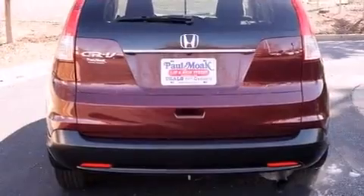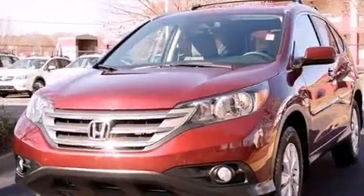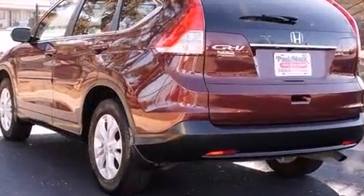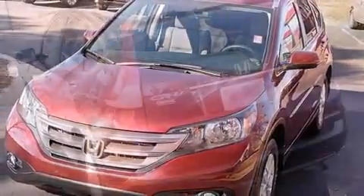Honda infused the interior with top-shelf amenities such as one-touch window functionality, remote keyless entry, and power windows. Enjoy your favorite music via the stereo system, which includes a CD player with MP3 capability and steering wheel-mounted audio controls.